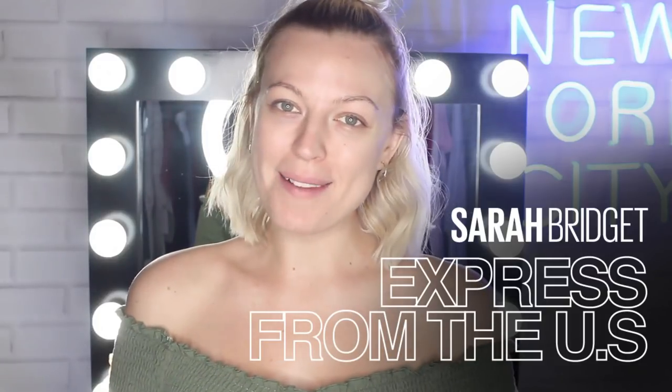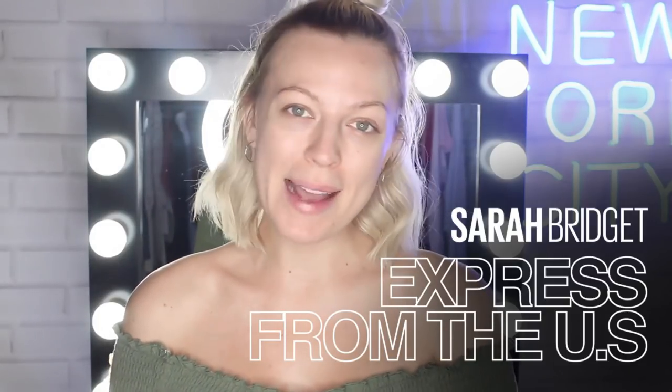Hi everyone! Welcome back to Maybelline's Makeup Loft. My name is Sarah Bridget, I'm a makeup artist and I'm so excited to share with you today's video.